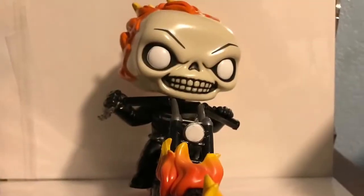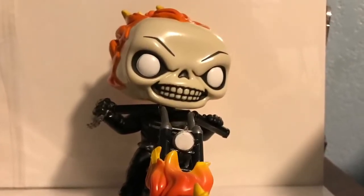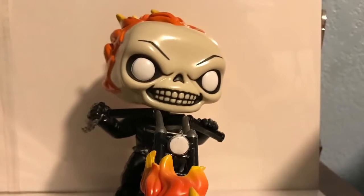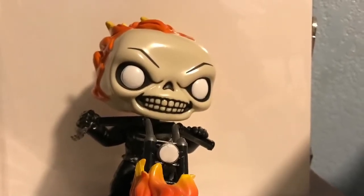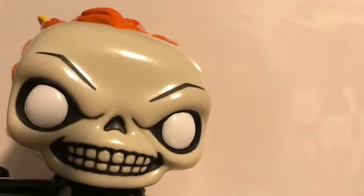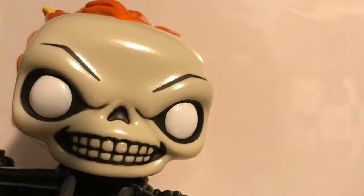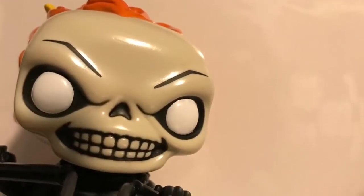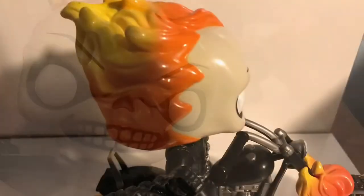This is not the first Ghost Rider that Funko ever produced — the first one has since been vaulted, so that one's a little bit harder to find. I'm really happy to see that Funko made this new version, and I think this might actually be better than the original because they put him on his motorcycle and the detail is amazing. The motorcycle is highly detailed and they did a great job sculpting it.